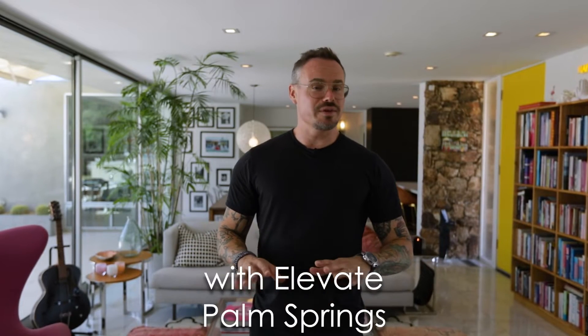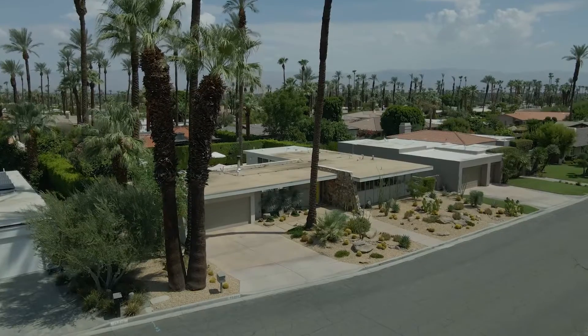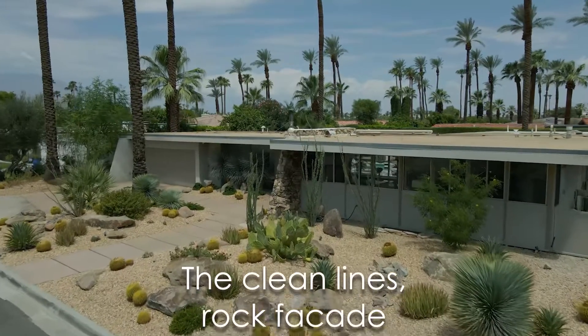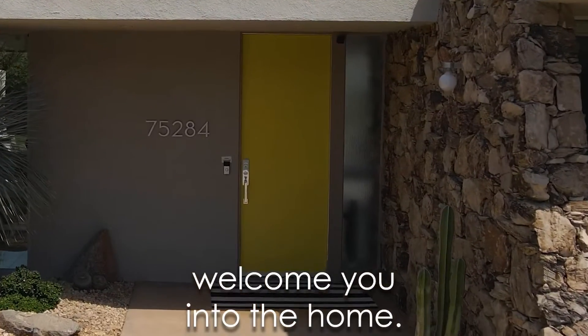Hi, my name is Michael Slate with Elevate Palm Springs, and these are the top three things I think you'll love about this home. First on the list, mid-century curb appeal. The clean lines, rock facade, and 1960s architecture all combine to gracefully welcome you into the home.